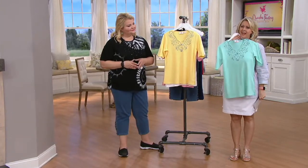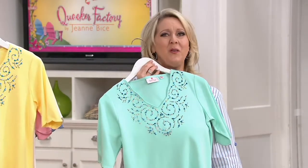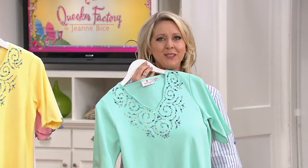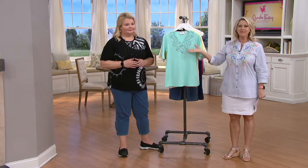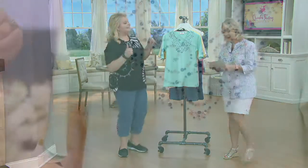...and watch what happens — you put that on with a little skort or a pair of pants, and all of a sudden somebody says, 'You look so pretty today.' And you think, good. And here's the thing: you didn't have to do anything but pull it over your head. I mean, that's the best part.